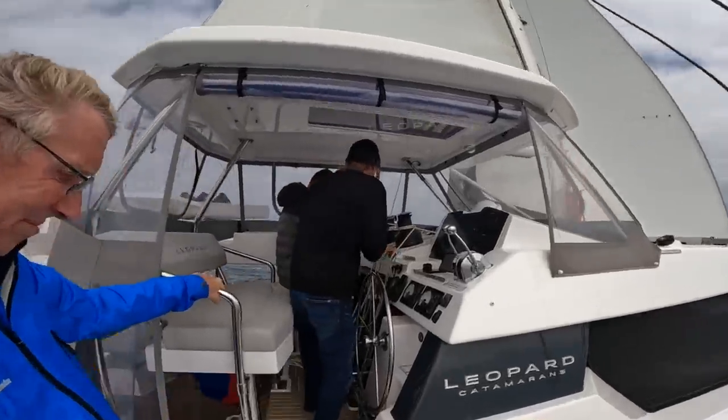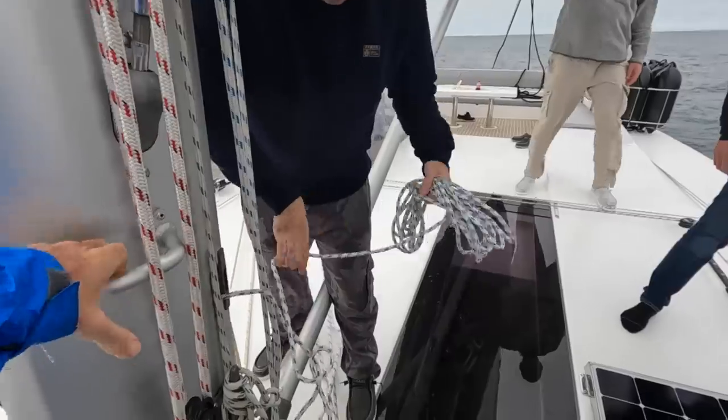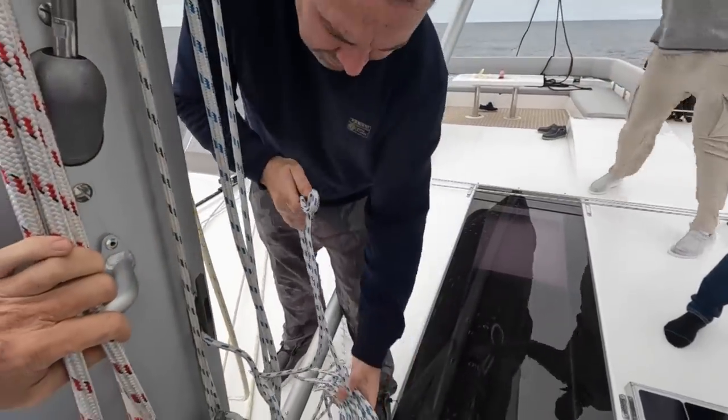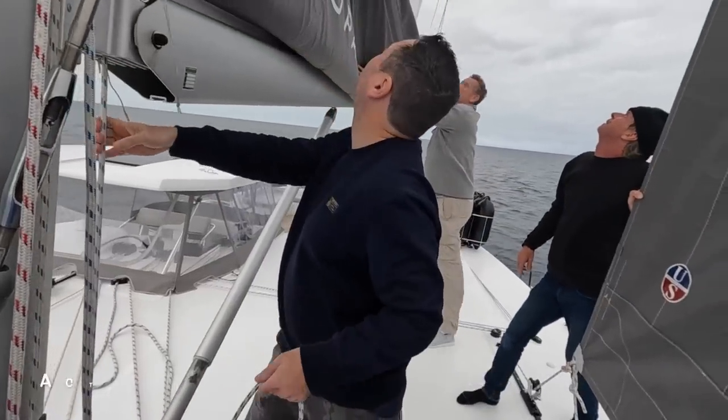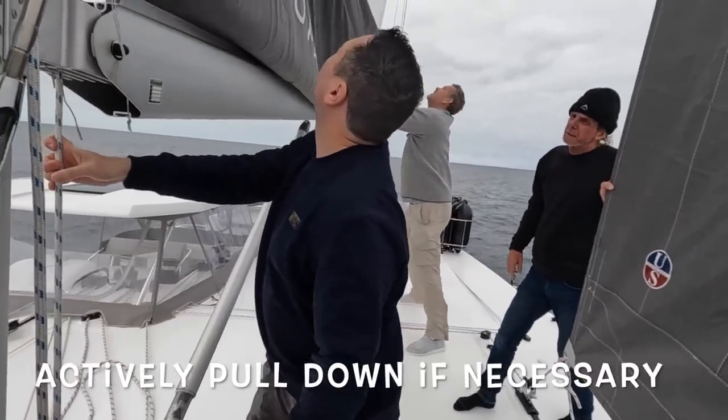All right. You'll see there the lazy jacks are touching hard against the main sail. It's always just important to remember before you drop the sails to pull the lazy jacks up again. Take a little bit more slack.